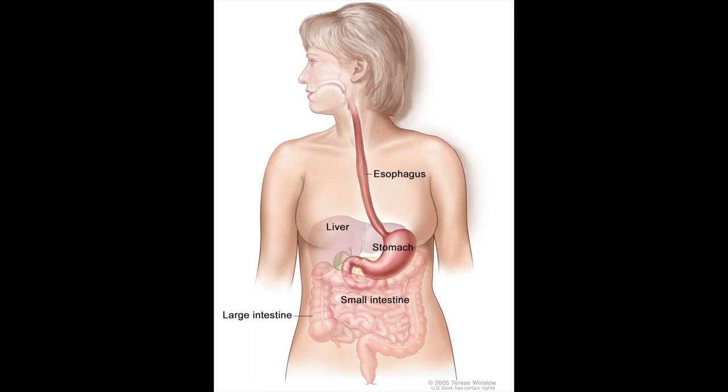I'm Jeremy Davis, and I'm a surgical oncologist in the Center for Cancer Research at the National Cancer Institute in Bethesda, Maryland. My particular focus is on cancers of the upper gastrointestinal tract — the stomach, the small intestine, the pancreas, and the liver.